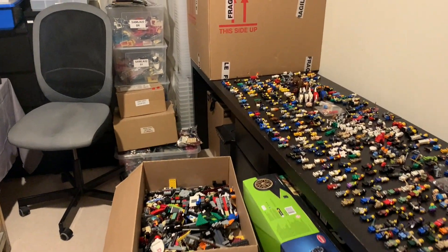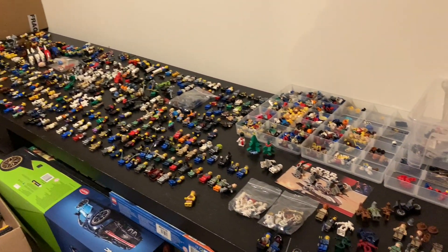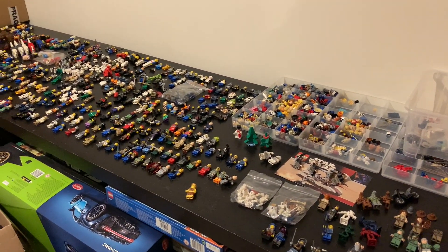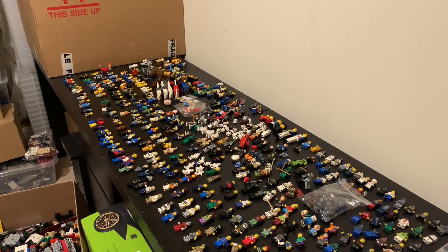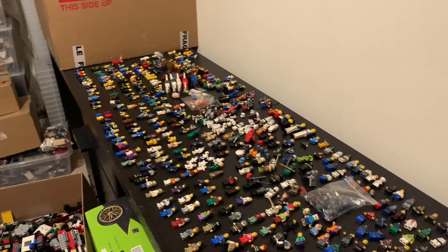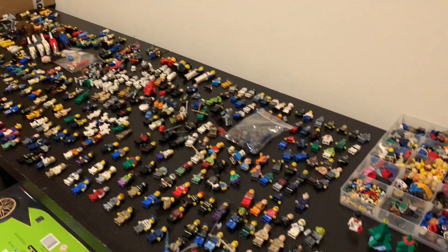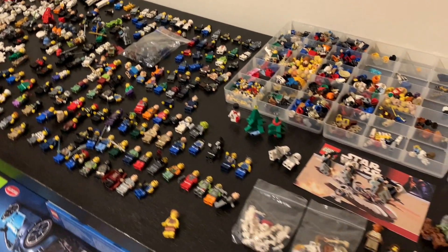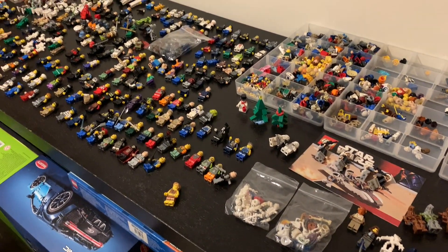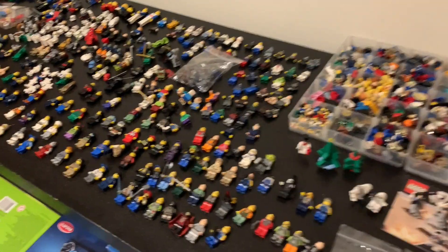The minifigs seem to be the most challenging part. I thought it would be quite easy — just take a photo, run a Google search, and enter whatever number comes up. But the problem is the minifigs, even though they look complete, they are not — some of them are incorrect.